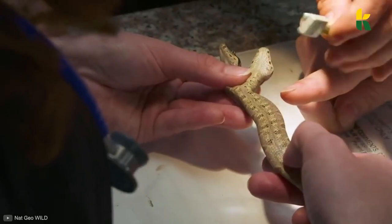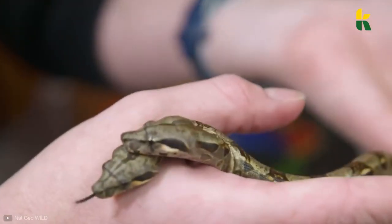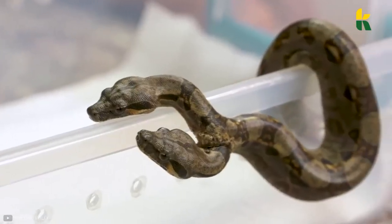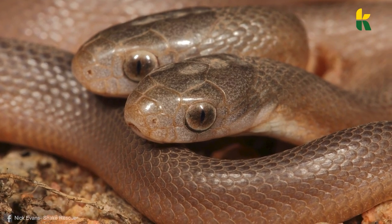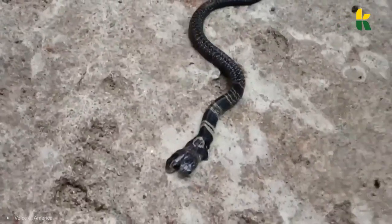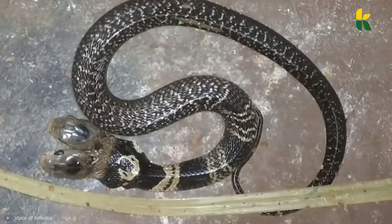The snake rescuer tasked with getting rid of the snake was called Nick Evans. As soon as he saw the snake in a small town north of Durban, South Africa, he knew it wasn't dangerous, so he took several photos of it and uploaded them on social media. The house owner in whose backyard they found the snake didn't want anyone to harm the poor creature, so he called a specialist to put it in a bottle and take it somewhere safe.